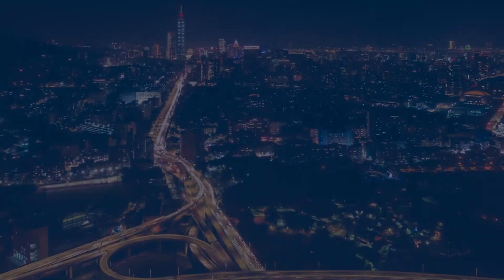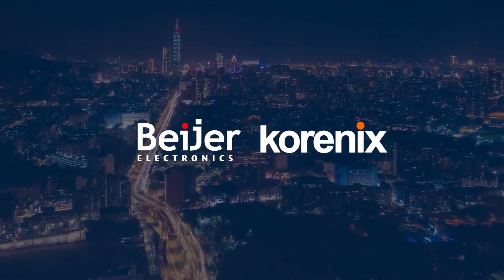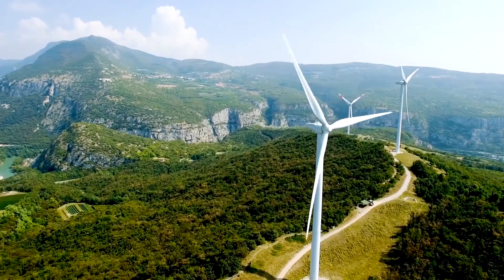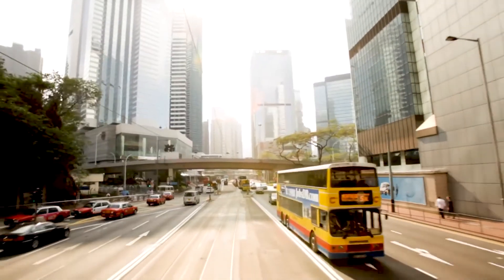2020: Bayer Electronics and Karenix deepen their collaboration, offering an even greater focus on solutions within data communication and offering customers new opportunities.